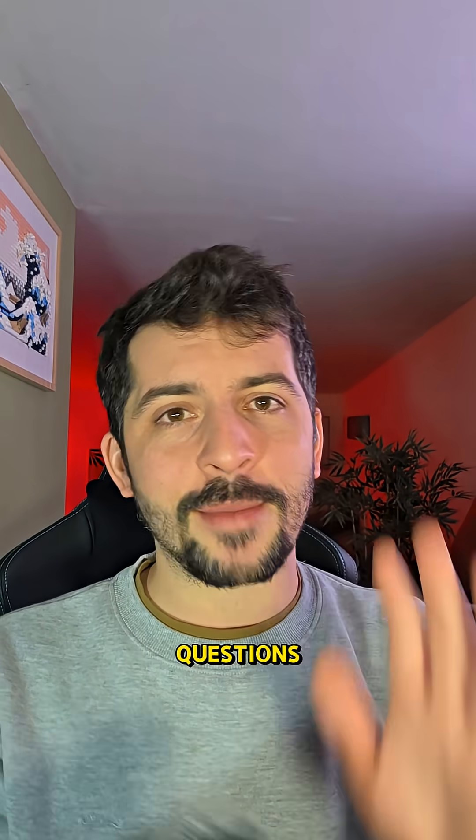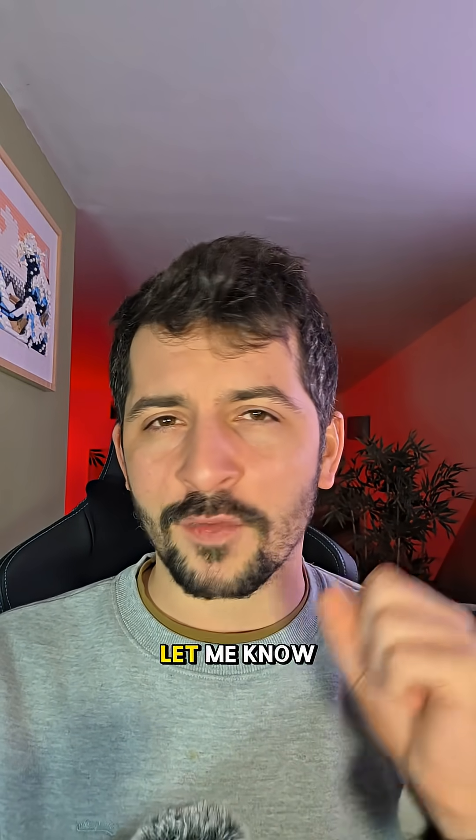I hope this clarifies it. If you have any questions, let me know in the comments below. Thanks for watching, and Blitz, let me know if you need any more help.